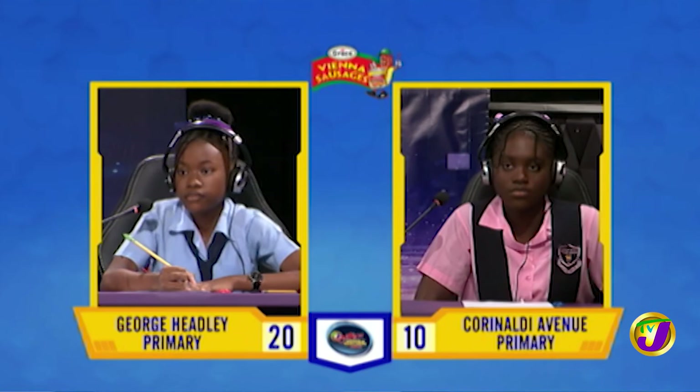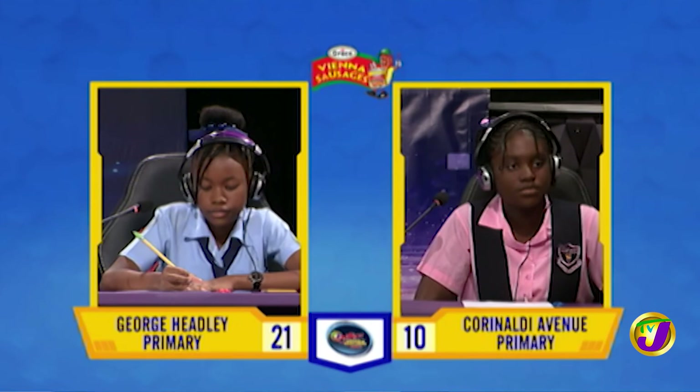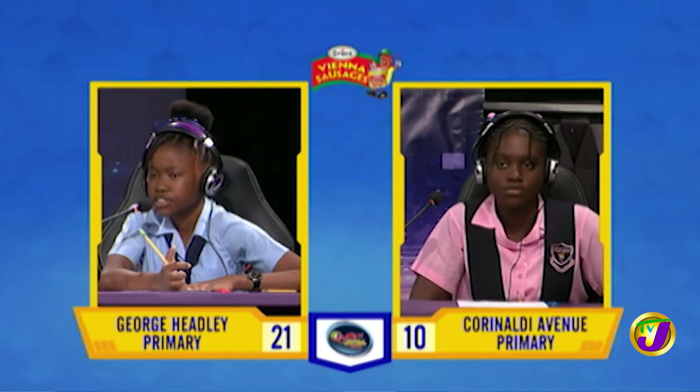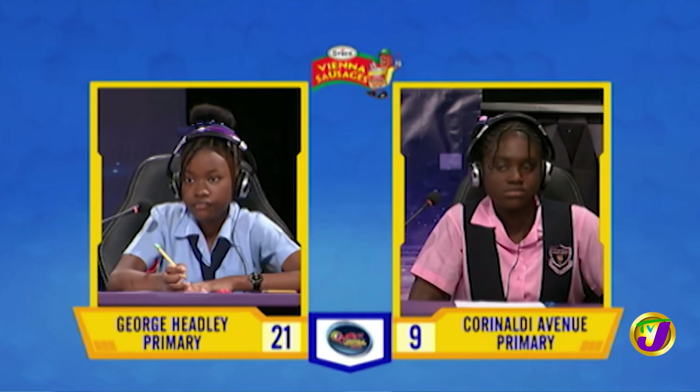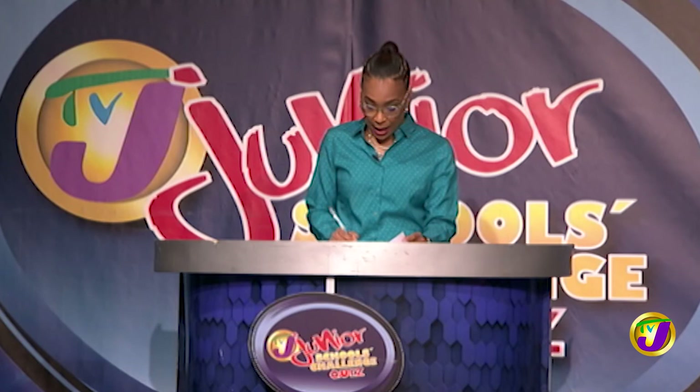On which continent can you find the Rockies mountain range? North America. Correct. What is the main ingredient of the Jamaican staple, Bami? Carbohydrate. Incorrect. Would you like to try, Melania? Yes, please. Flour. Incorrect. It's cassava. And final question, Amira, who was Jamaica's fourth prime minister? Michael Manley. That is correct.